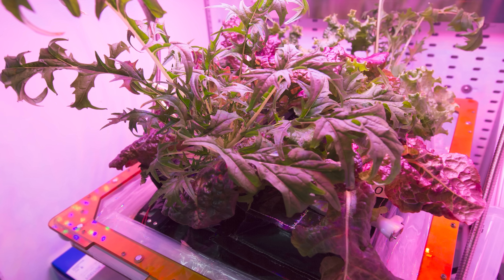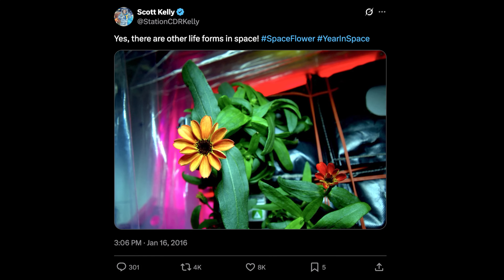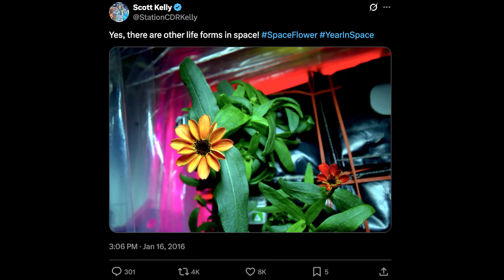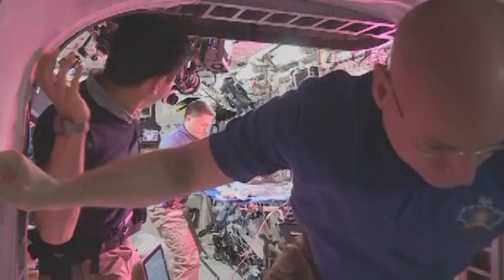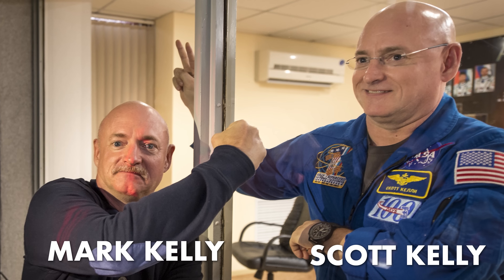Soon after the first lettuce came space's first flowers — zinnias — in 2016, which were immortalized by Commander Scott Kelly with his photo and caption: 'Yes, there are other life forms in space.' Much like the zinnias he grew, Kelly himself was a space experiment. Just like the moon tree seeds, after a year aboard the ISS, Scott Kelly was compared to his control subject — his twin brother Mark, who had remained on Earth — to test for physiological, molecular, and cognitive changes.